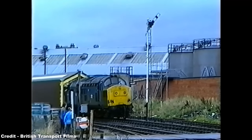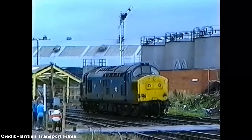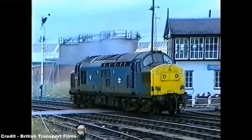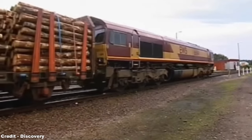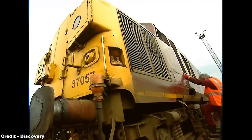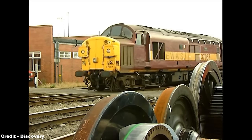Come the 1990s and the start of privatization, an imperative of the new private companies was the replacement of modernization plan-era locomotives in favor of stronger and more flexible alternatives, the freight sector responding in the form of the Class 66, which provided a highly flexible machine that could cover both heavy and lightweight applications, with redundant Class 37s under ownership of the primary freight operator EWS being either sold to other companies or scrapped.